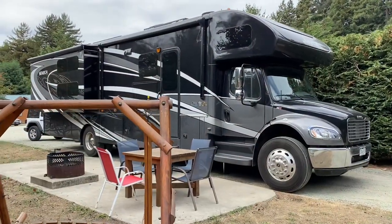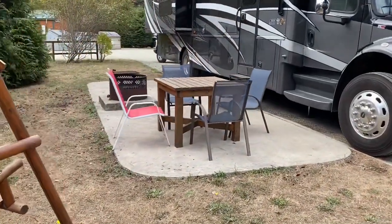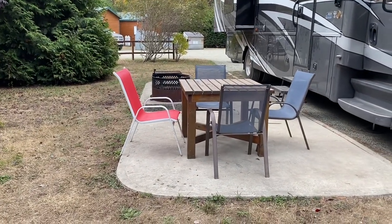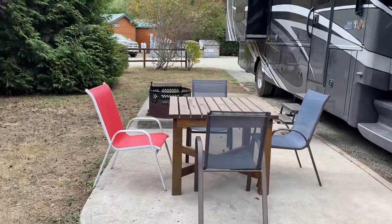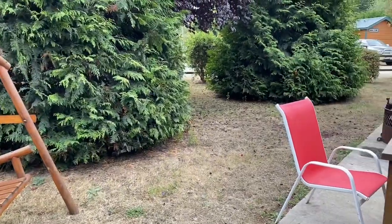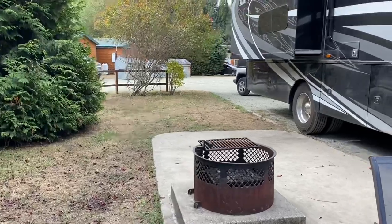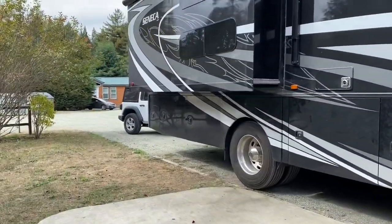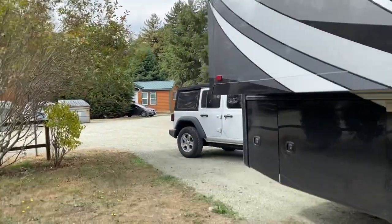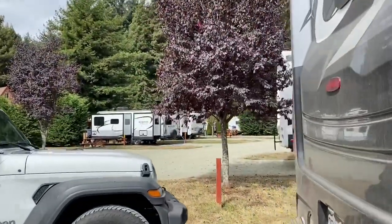We ended up staying at the Crescent City KOA, which was a great location for visiting Crescent City, Jedediah State Park, and even for a day trip down to Fern Canyon and Prairie Creek Redwoods State Park. We have a whole separate review of this KOA with more details. Ideally, it would have been nice to spend a few days at the north end near Crescent City and then a night or two further south — in Klamath or even down to Eureka — for easier access to the various parts of the park.